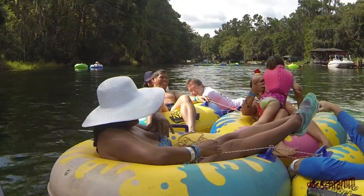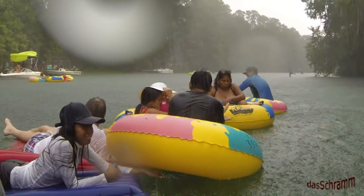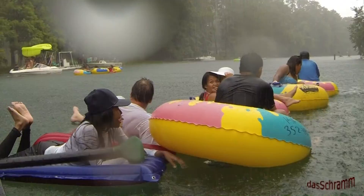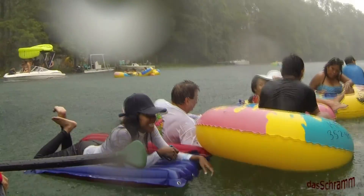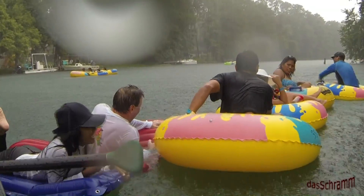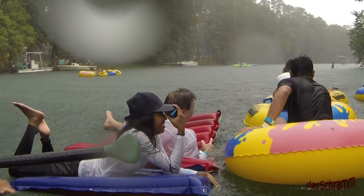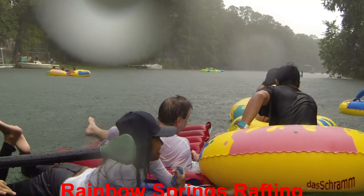The day started really nice, but by noon, thunderstorms had come in and dropped really cold rain on us. There was nowhere to hide from the lightning, so we all just floated along, getting completely wet and cold. However, it was all over in about 30 minutes, and we all dried out again.